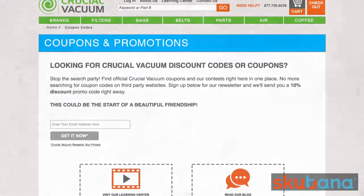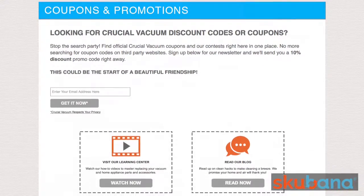We also implemented a landing page for 'Crucial Vacuum promo codes' so that we would come up first. We set up a bid strategy and created it in our terms of service, preventing RetailMeNot from bidding on our CPC for 'Crucial Vacuum promo code.'